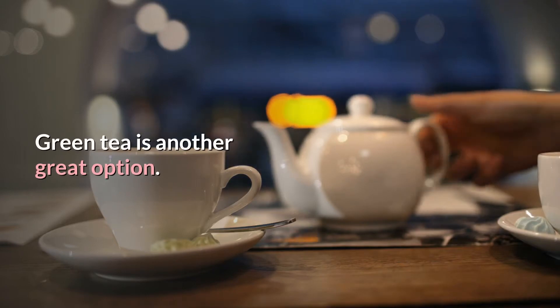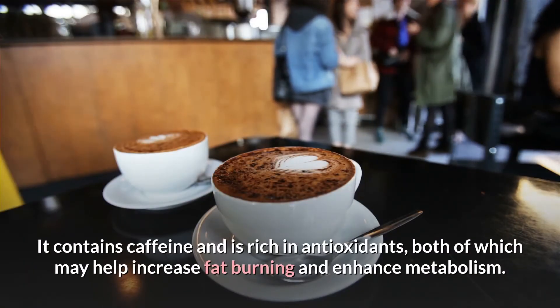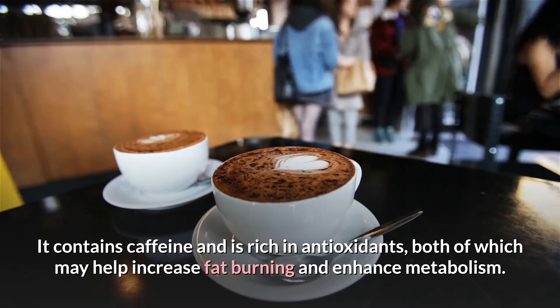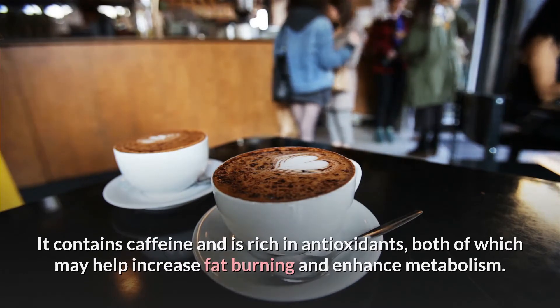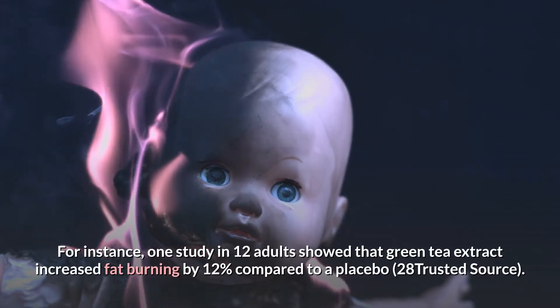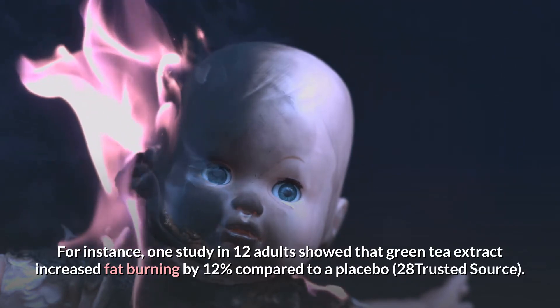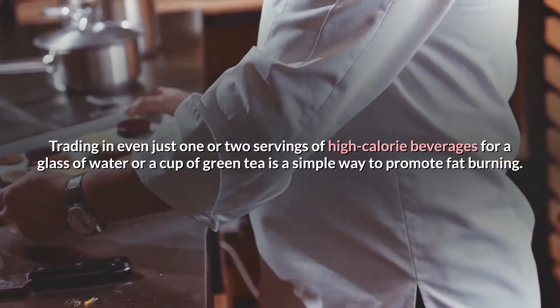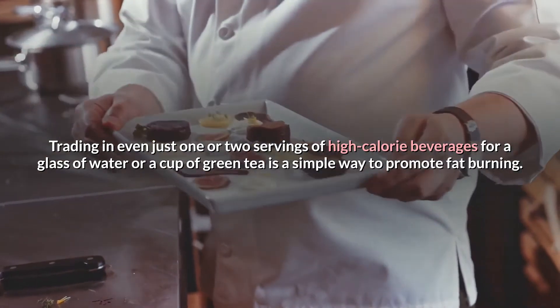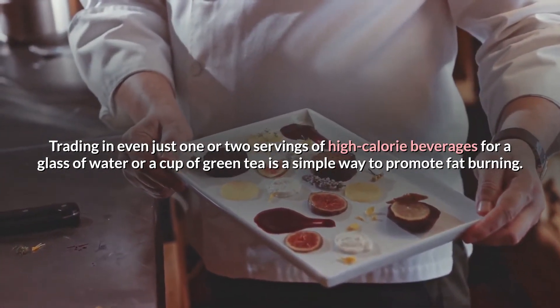Green tea is another great option. It contains caffeine and is rich in antioxidants, both of which may help increase fat burning and enhance metabolism. For instance, one study in 12 adults showed that green tea extract increased fat burning by 12% compared to a placebo. Trading in even just one or two servings of high-calorie beverages for a glass of water or a cup of green tea is a simple way to promote fat burning.